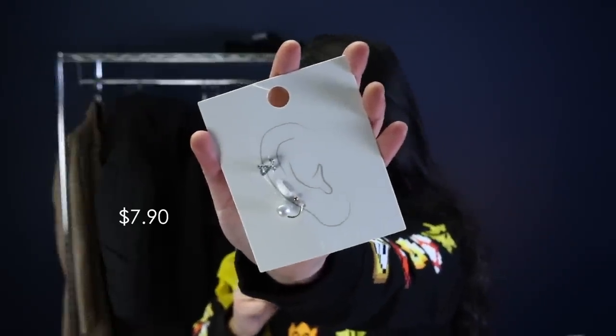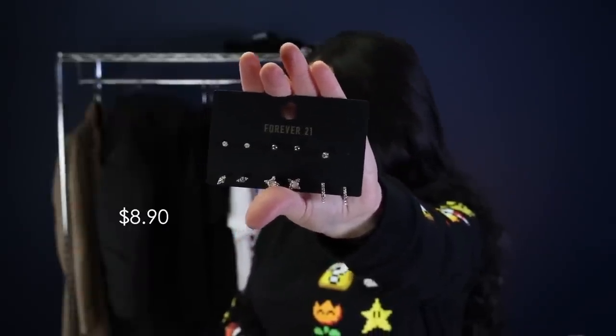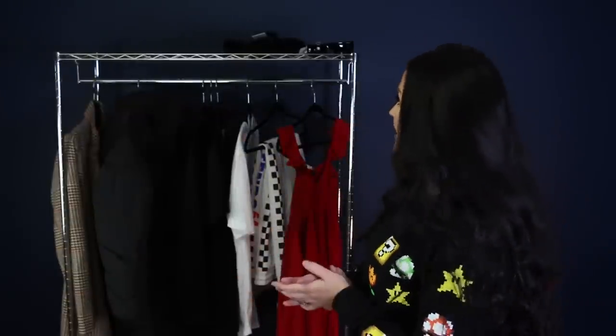I also got a scrunchie pack with red and black, some cuffs — I already lost one gold cuff in my car but I'll link them — a pack of studs, gold cube threader earrings I've worn before which I got now also in silver, and hexagon hoop earrings I've already worn in a video. I love those — I've seen brands sell similar earrings for much more, so it's nice to pick up trendy pieces at Forever 21 for less.